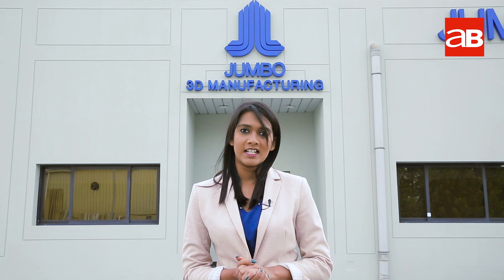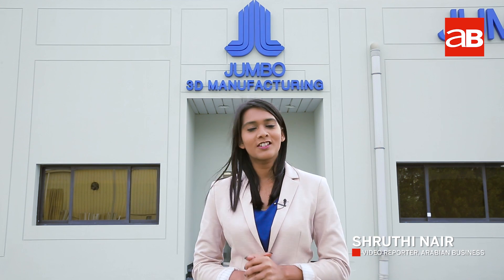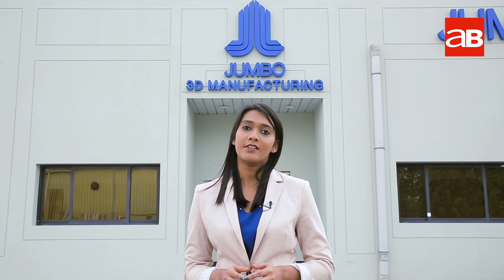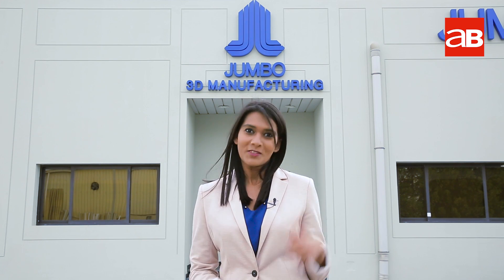Jumbo Group announced its latest 3D manufacturing strategy at the launch of their new company, the 3D manufacturing centre. It also unveiled its 3D application development centre. Let's take a look.